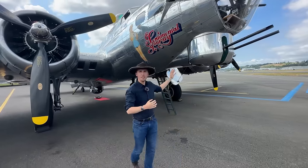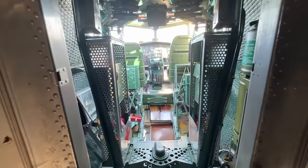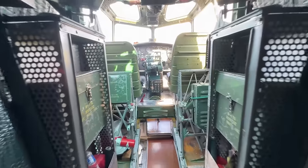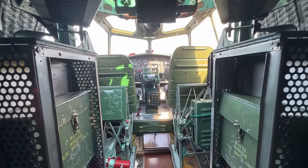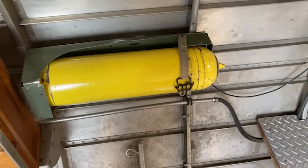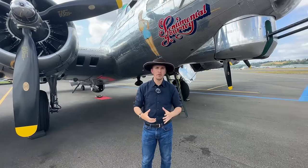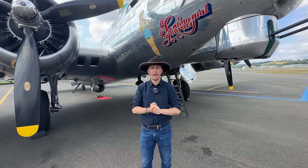Stepping back a little bit, we have an armored bulkhead behind the bombardier's position, and above it, just offset slightly, you find the cockpit. There is another bulkhead there as well, and you also find oxygen bottles in these positions for the pilots and crew to breathe as they're operating at high altitude.